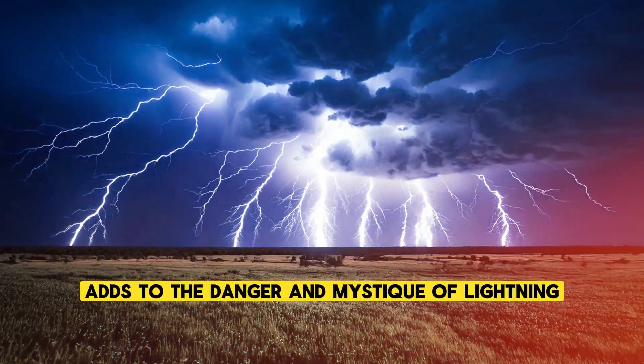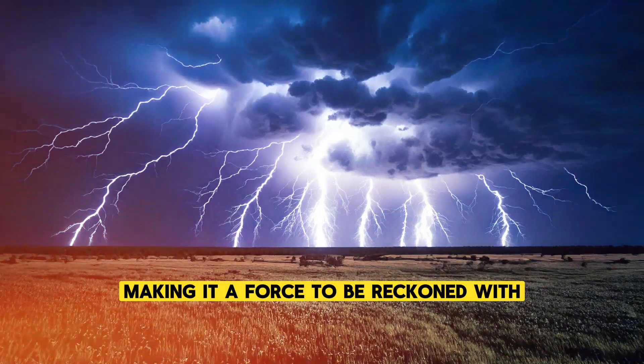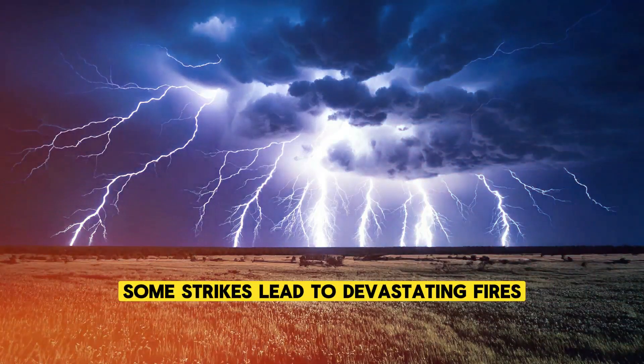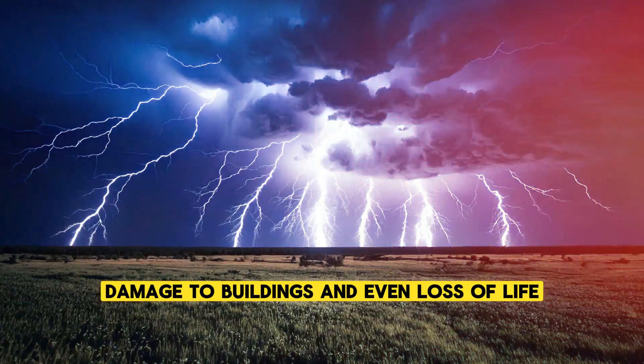This randomness adds to the danger and mystique of lightning, making it a force to be reckoned with. Every year, thousands of lightning strikes occur worldwide, and while many pass without causing harm, some strikes lead to devastating fires, damage to buildings, and even loss of life.